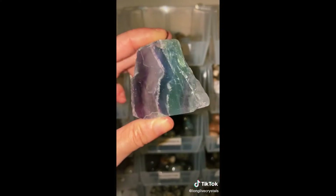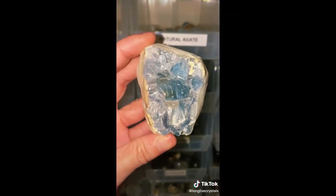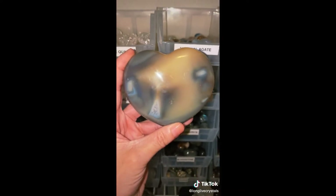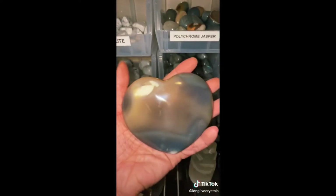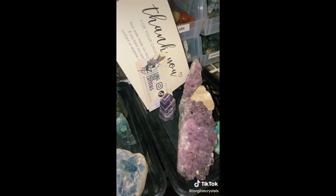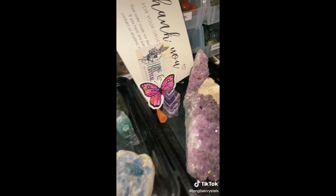A gorgeous Rainbow Fluorite slab, a gorgeous Blue Selenite Cluster, and an Orca Agate Heart carving — she's big and beautiful. Thank you card and business card, free incense, and a beautiful sticker. Thank you Kelly, I hope you love your order.